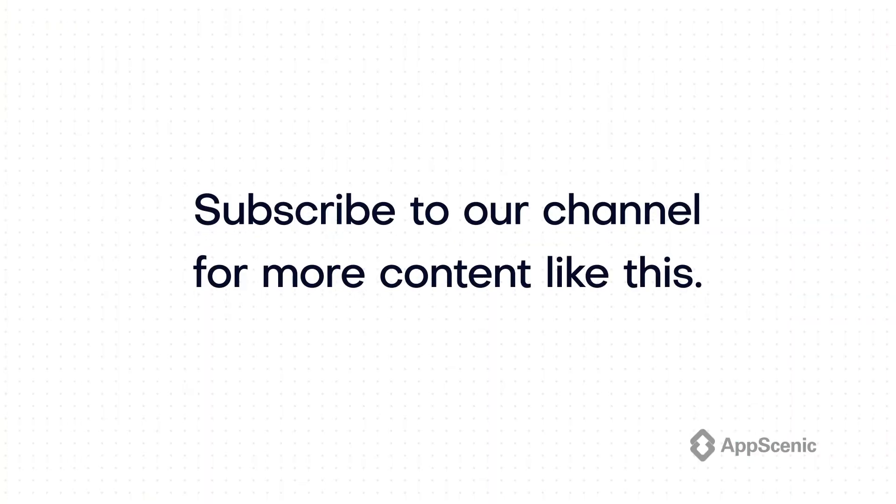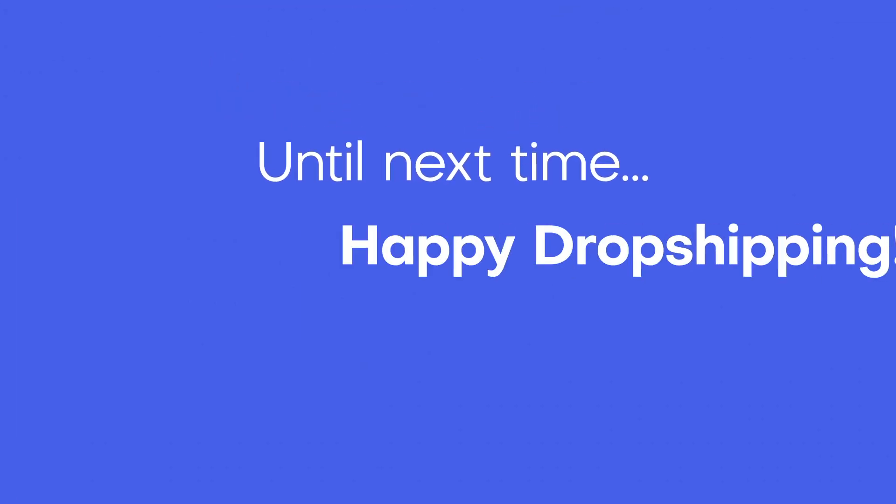Thank you for watching and make sure to subscribe to our YouTube channel. Please leave us a comment below and let us know what you would like to see in our next videos. Until next time, happy dropshipping!